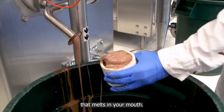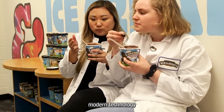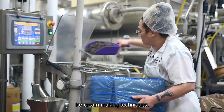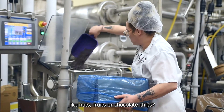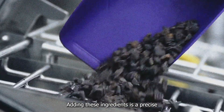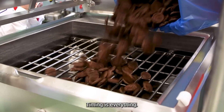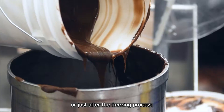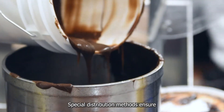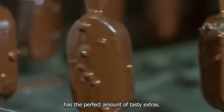The result is that smooth, creamy consistency that melts in your mouth — a perfect example of how modern technology enhances traditional ice cream making techniques. But what about delicious mix-ins like nuts, fruits, or chocolate chips? Adding these ingredients is a precise science in itself. Timing is everything. These additions are incorporated during or just after the freezing process, and special distribution methods ensure that every spoonful has the perfect amount of tasty extras.